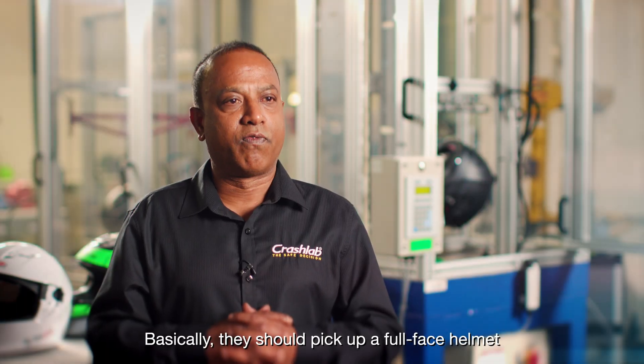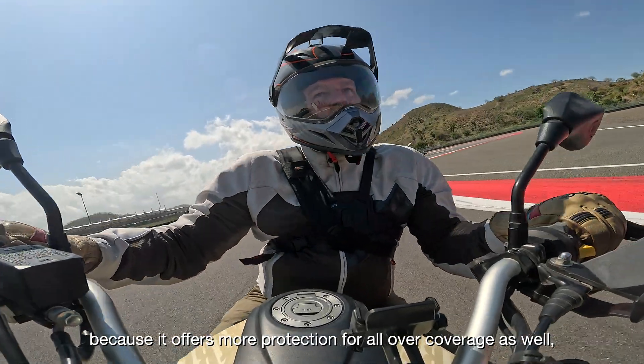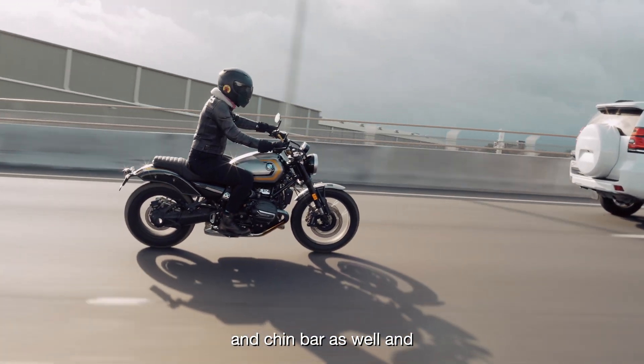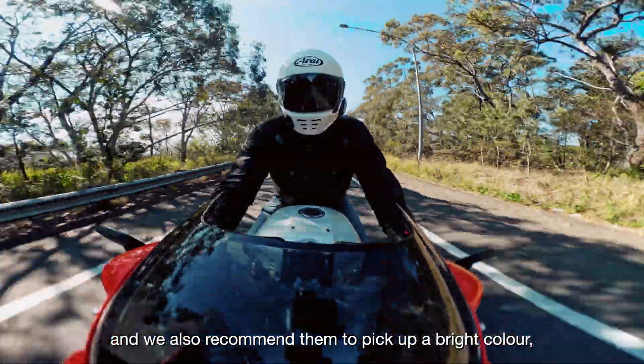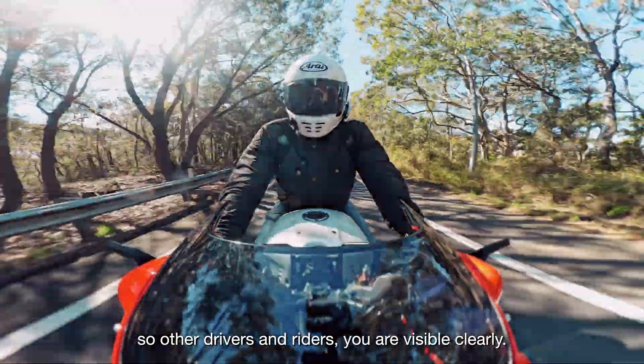Basically, riders should pick up a full face helmet because it offers more protection with overall coverage and a chin bar as well. We also recommend picking a bright color so other drivers and riders can see you clearly.